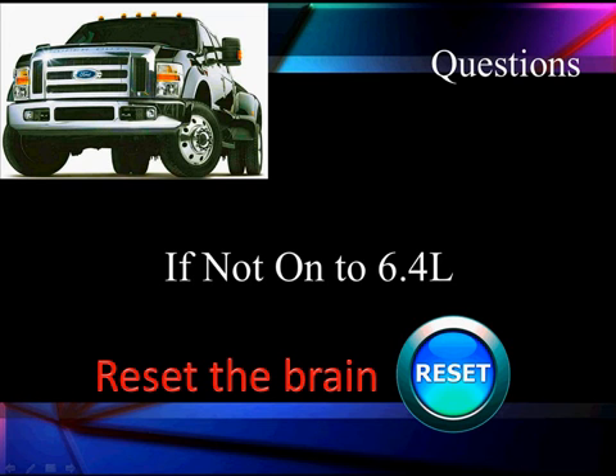If you have any questions about 6.0, go back and look at 6.0. If not, get ready to reset your brain and move on to 6.4, because we're going to change a lot of things. Some changes will be minor, some will be major, but almost everything changes.